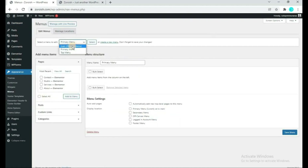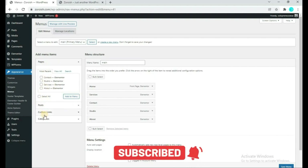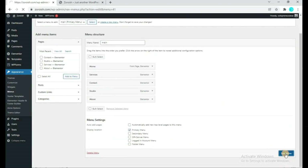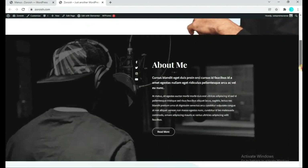First choose the primary menu, which is the main menu, and click Select. As you can see, these menus are the same as shown on the website. If you want to rearrange items, you can easily customize this. You can add posts, custom links, pages, or categories to your menu. Once done, simply click Save Menu, then refresh your website and you will see that the order has changed. This means we can easily customize the menu.